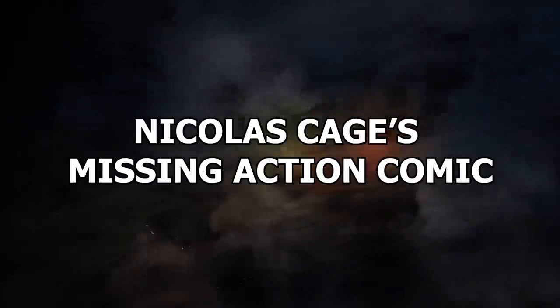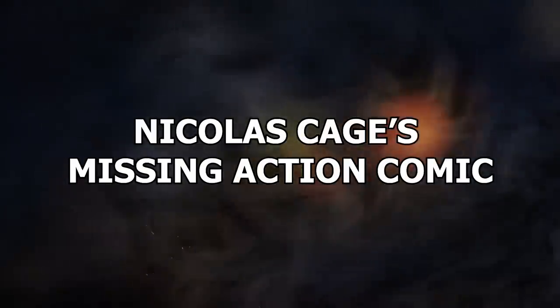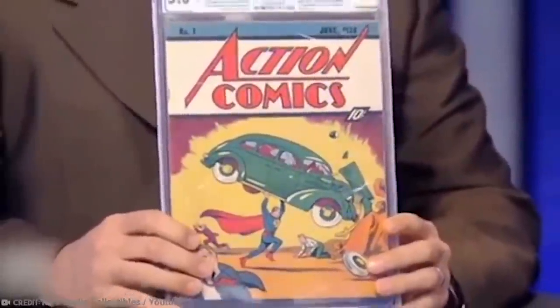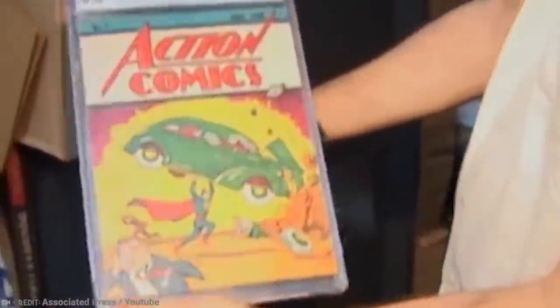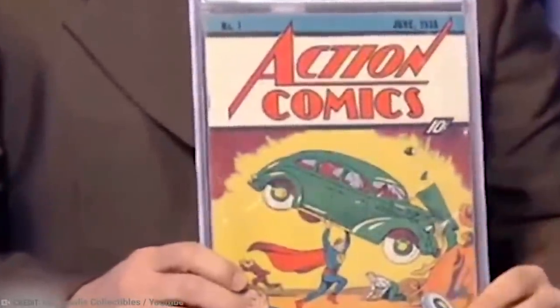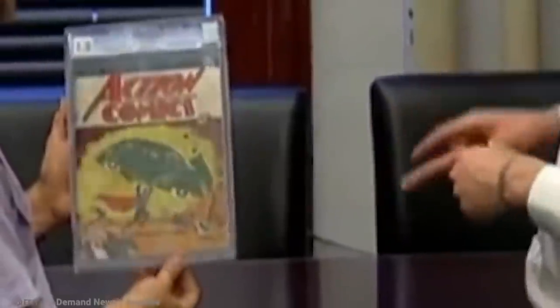Number 6: Nicholas Cage's Missing Action Comic. The unfortunate reality of buying auction storage units is that sometimes they contain ill-gotten goods. That was certainly the case when a man bought a storage locker's contents at a Los Angeles liquidation auction. The man stumbled across the extremely rare 1938 Action Comics No. 1. In good condition, this comic book is worth over a million dollars because it shows the first appearance of Superman. The comic book was handed over to police because it had been stolen from American actor Nicholas Cage's home a decade before — he had reported it stolen from his West Los Angeles property in 2000 and received an insurance payout.